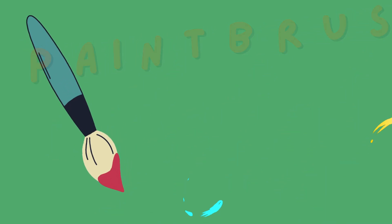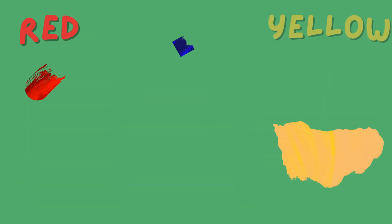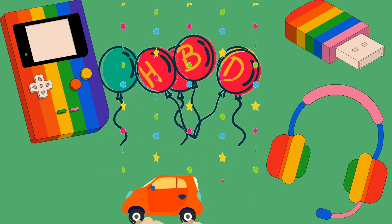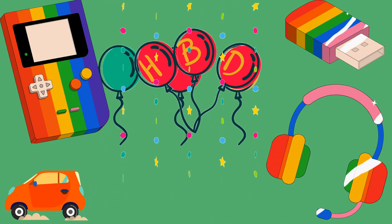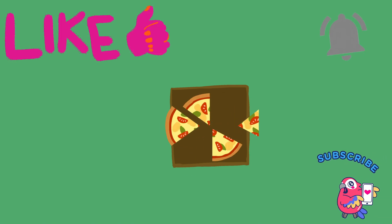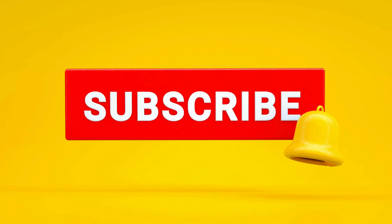Next time you pick up your paintbrush, remember the primary colors, their magical combinations, and the beautiful world of colors waiting to be explored. Don't forget to subscribe for more creative adventures. Until next time, kids — keep painting and creating, bye!